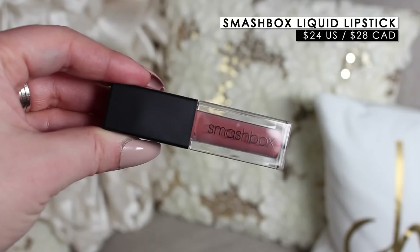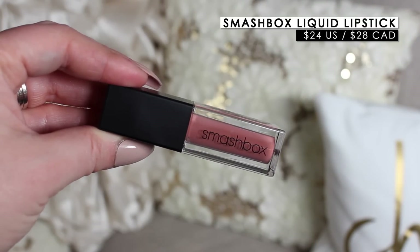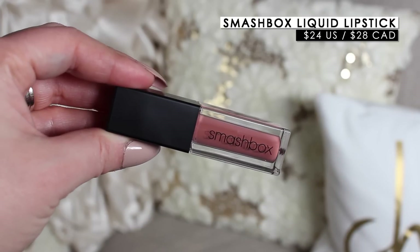Smashbox sent over a little care package. They included one of their liquid lipsticks which I didn't have — they're my favorite liquid lipstick formula. I was looking on Sephora and saw the shade In Demand, which I surprisingly didn't have. It's just a beautiful shade, exactly the kind of color I love. They also sent their Photo Finish Foundation Primer, which was the first primer I ever tried.